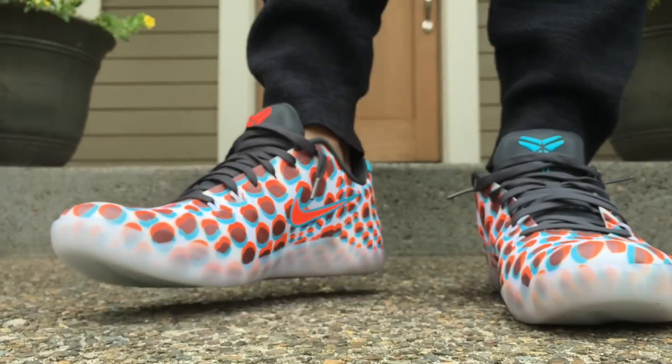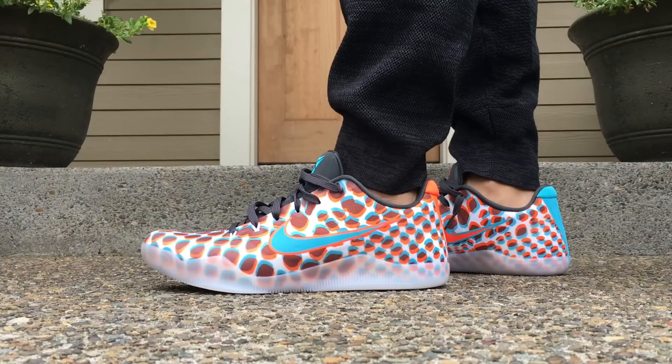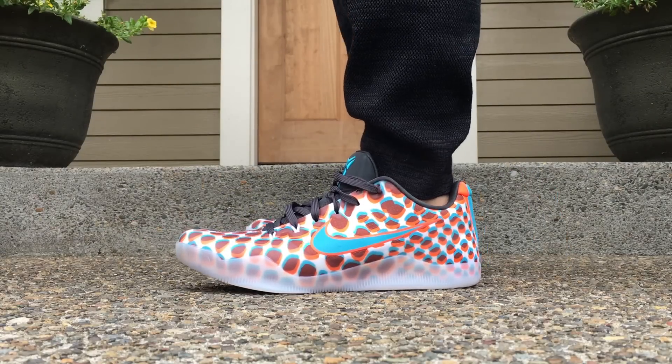If you guys want to buy them, check the link in the description. There'll be one for the retail link and one for eBay. You can get them off eBay for under retail, which is definitely one that I think is worth picking up.